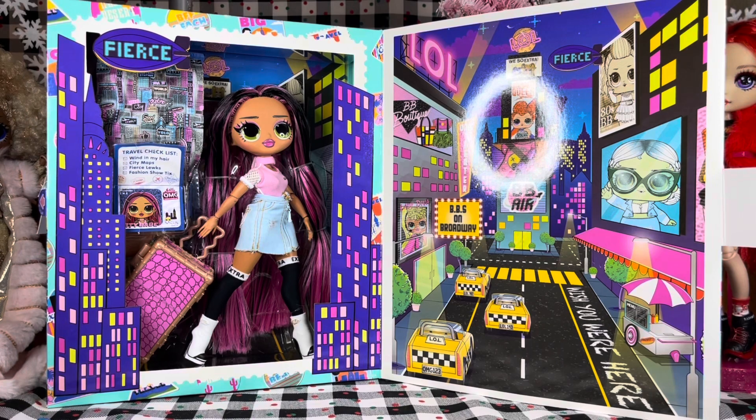Here's City Babe's little scene. As you can see, she is in the big city — New York. We got a Lady Diva poster, a Stardust Queen poster. There's Jet Set Cutie, Wish You Were Here, Fierce, LOL. There's 80s BB, and at the top there's Alt Girl and Independent Queen, but Grunge Girl is right there too.